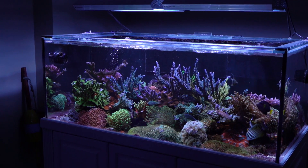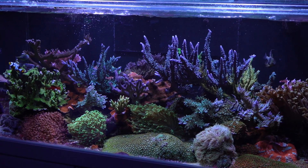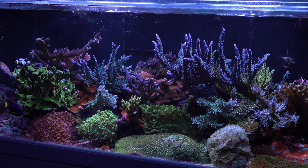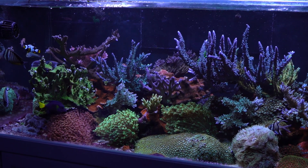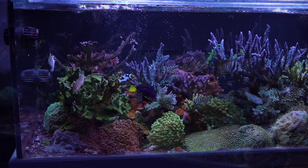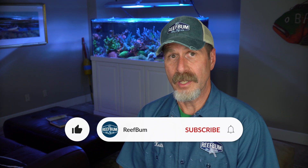Hey everybody and welcome back to another video. Let's start by answering a simple question: what is a reef tank? In simple terms, it's an attempt to recreate a slice of the ocean in our homes. These captive ecosystems contain fish, corals, and invertebrates from around the world. Each tank is unique, but all strive to achieve a level of harmony that can illuminate the beauty we see in nature. But reef tanks also contain certain unwanted pests and organisms that can derail a reef keeper's plan to achieve success.